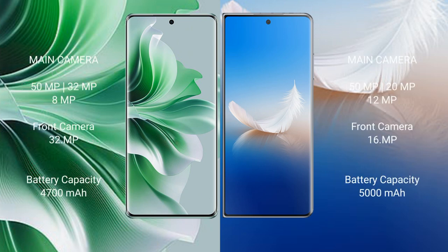OPPO Reno 11 Pro features a rear triple camera setup: 50MP plus 32MP plus 8MP, and a front camera of 32MP. Honor Magic VS2 features a rear triple camera setup: 50MP plus 20MP plus 12MP, and a front camera of 16MP.